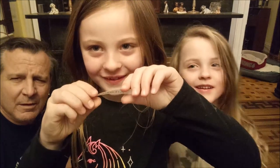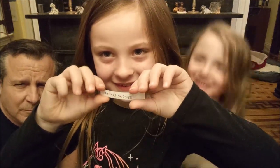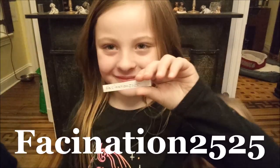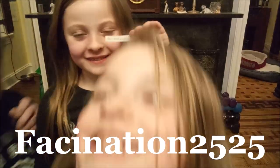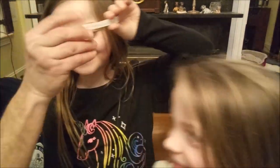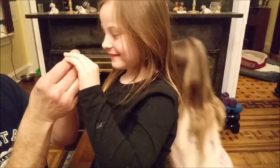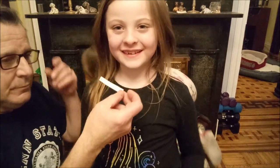Fascination 2525 — show it to the camera. You get our cuckoo clock! Fascination 2525. Congratulations. You are correct. Congratulations, Fascination 2525!